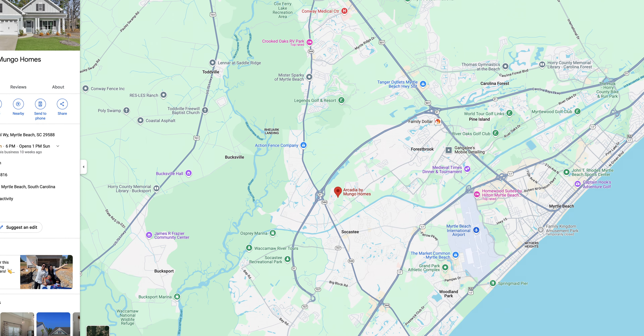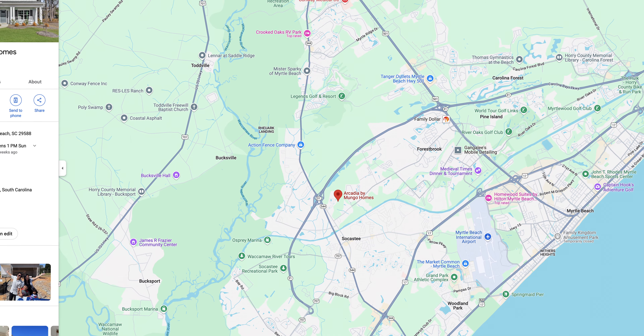Forestbrook Road is one of those long roads where you start in one area and before you know it you're kind of in a different town. This community is really close to the intersection with Highway 544.